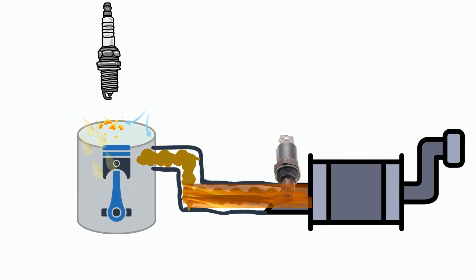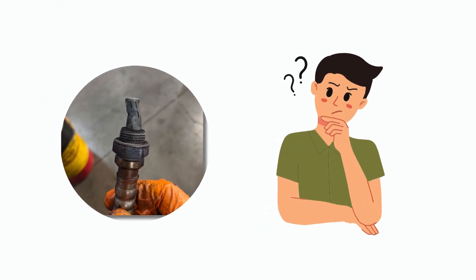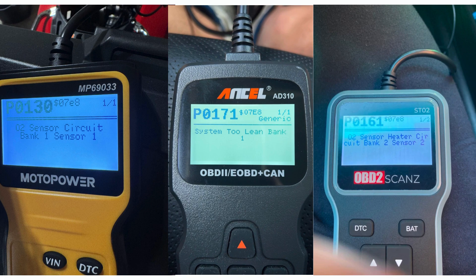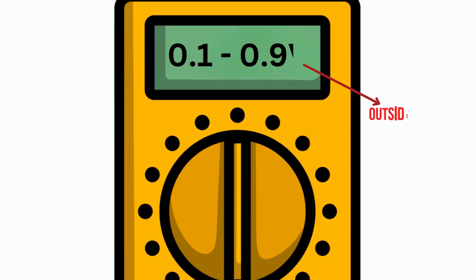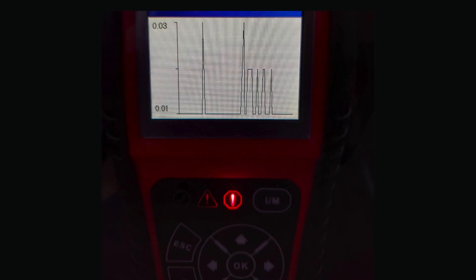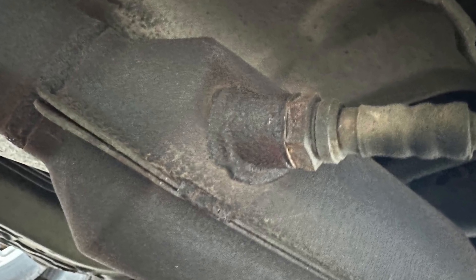Cause number five: excessive exhaust heat — high exhaust temperatures can damage the sensor or its wiring harness, causing it to malfunction. If you suspect an oxygen sensor is the culprit, use an OBD2 scanner to check for diagnostic trouble codes related to the O2 sensors, such as P0130 through P0167. A check engine light that stays on steady or flashes indicates a problem. Next, use a multimeter to measure the sensor's signal voltage — abnormal readings outside the 0.1 to 0.9 volt range are a red flag. Also, use a live data scanner to monitor the oxygen sensor in real time, looking for slow response times or stuck signal values. Lastly, check for exhaust leaks before the oxygen sensor, as they can lead to erroneous readings.